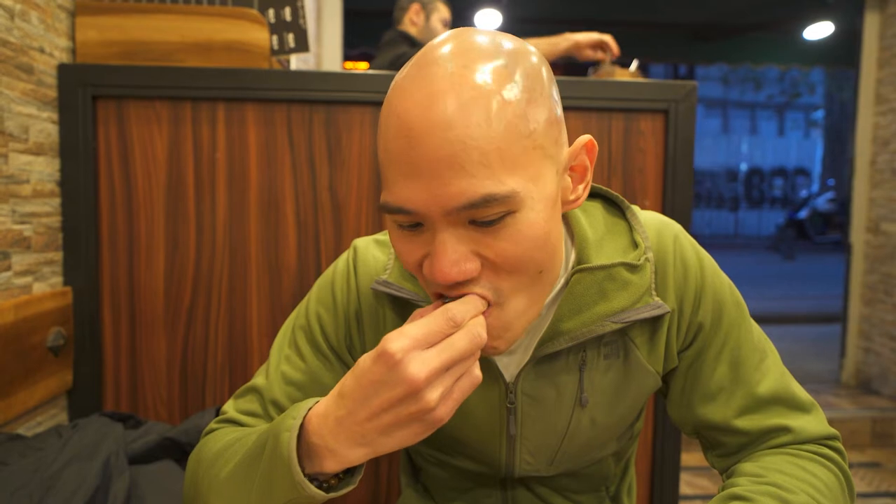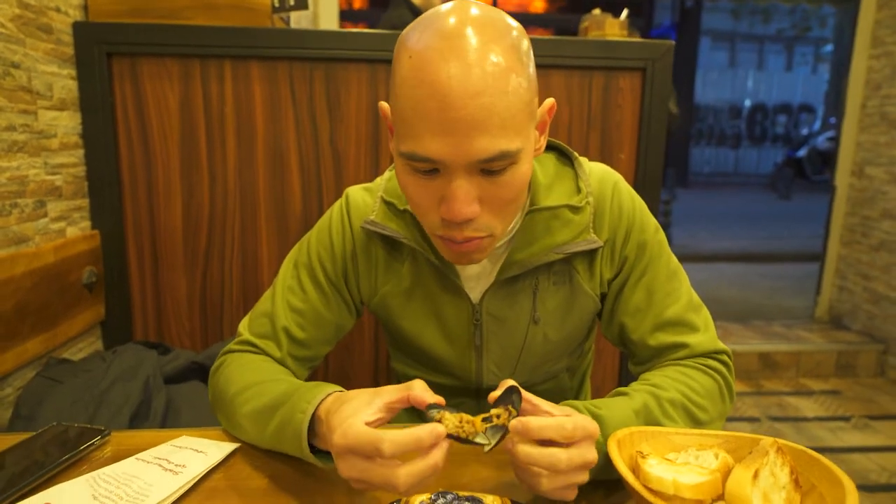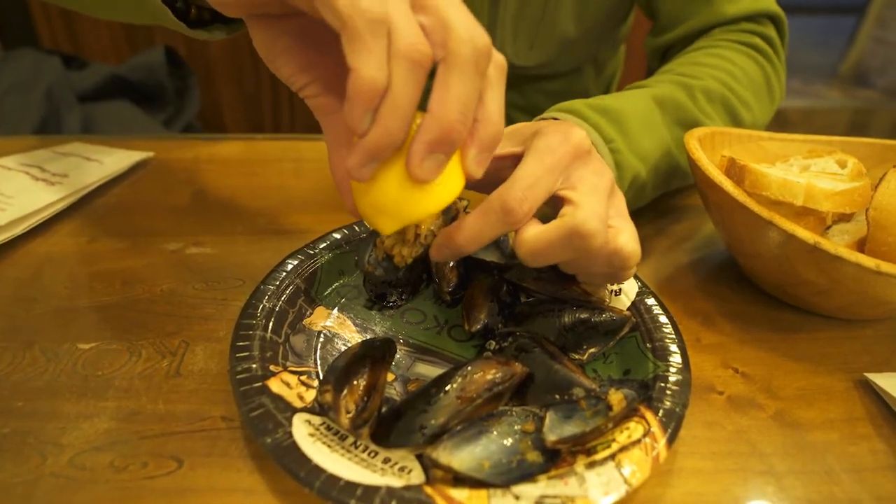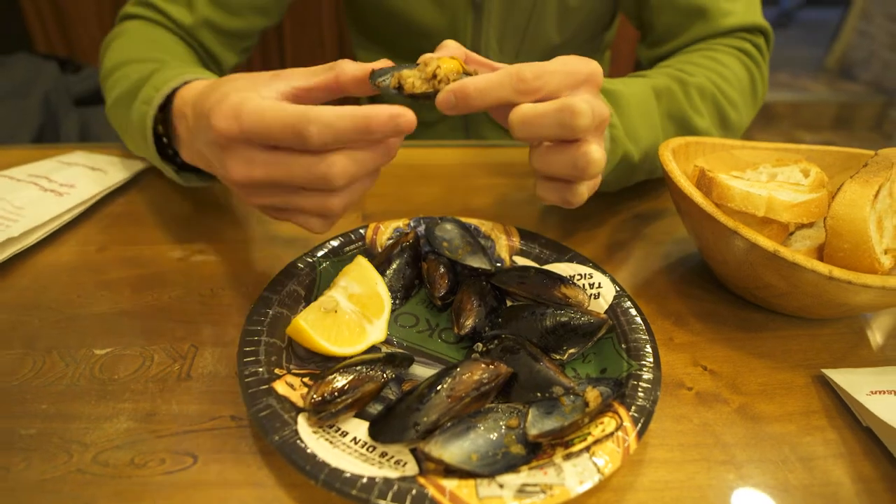The stuffed mussels smell really, really nice — there's a nice spice smell to the rice. That's really good! The spice of the rice has kind of a thyme flavor to it. It's kind of like a fried rice with mussels. Giving it a try with some lemon — squeeze a bit on it — oh, the lemon really gives it a kick and that zingy flavor.